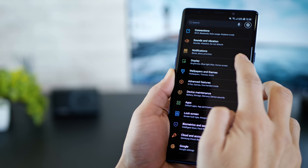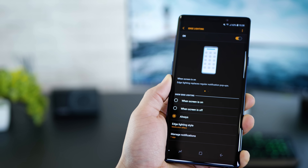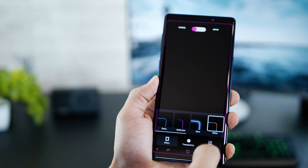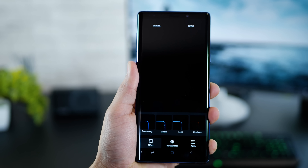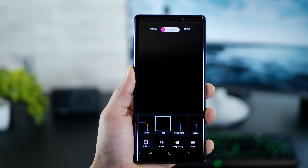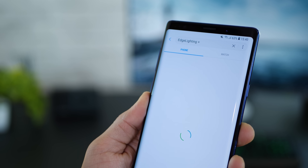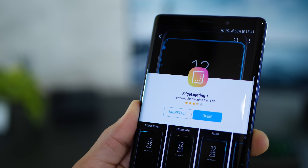The Galaxy Note 9 comes with four edge lighting styles by default. So every time you get a notification, the edge of your screen lights up and it looks really cool. But there are only four pre-installed. I've got five more — they're called Celebration, Loop, Galaxy, Boomerang and Fluid. All of these are customizable so you can change their color and transparency. To get it, just go into Galaxy apps on your phone, search for Edge Lighting Plus. You'll see it is from Samsung, so it's pretty legit. Just install them and you'll have the extra five lighting styles on your settings.